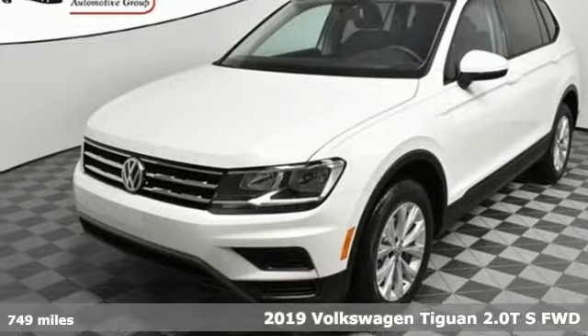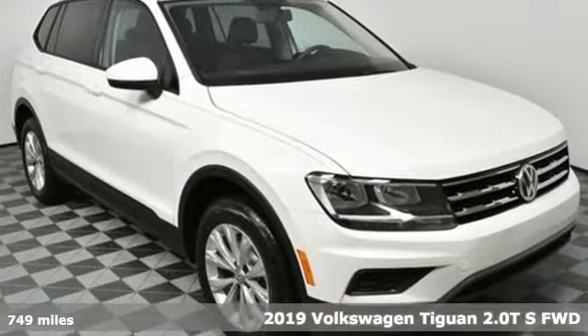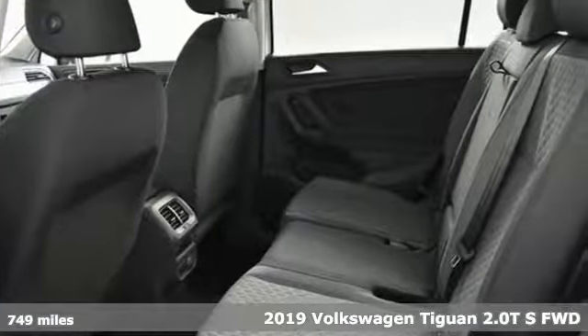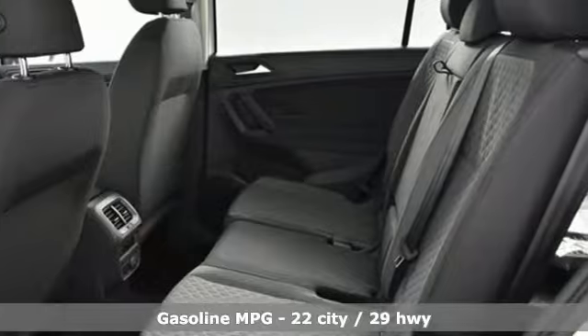Here's a new 2019 Volkswagen Tiguan. No matter how rugged the path is, you'll be traveling in premium comfort. You'll look forward to every drive with features like these.